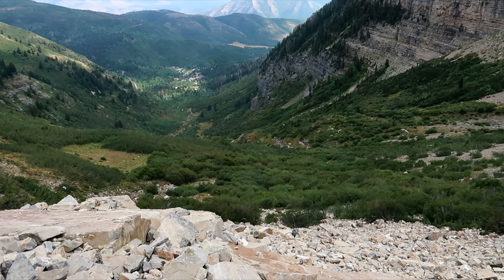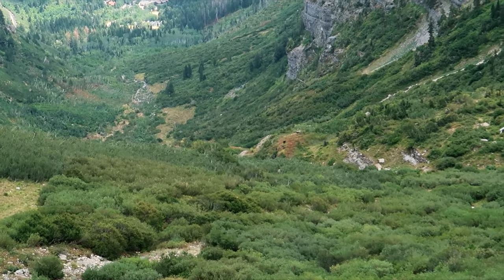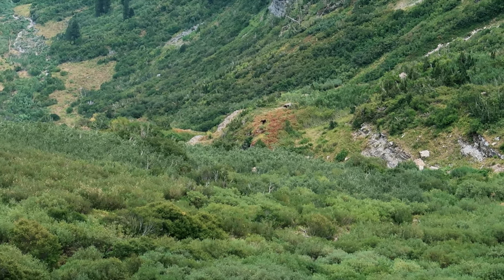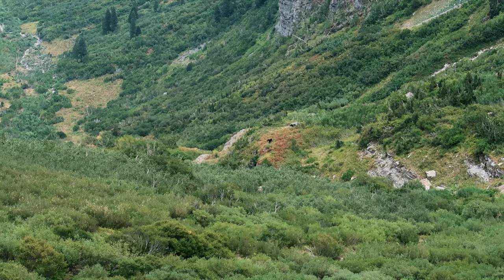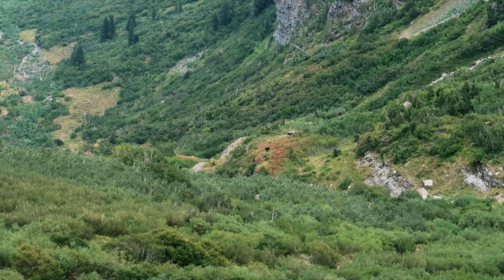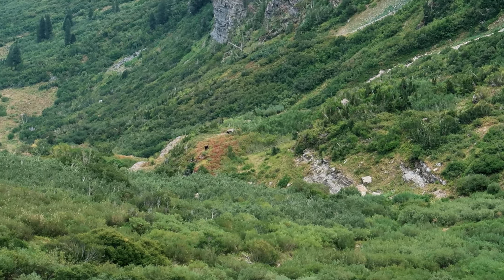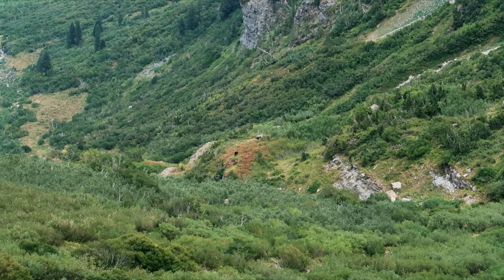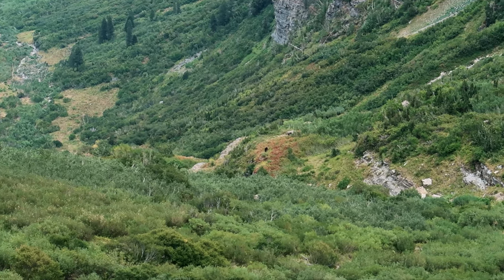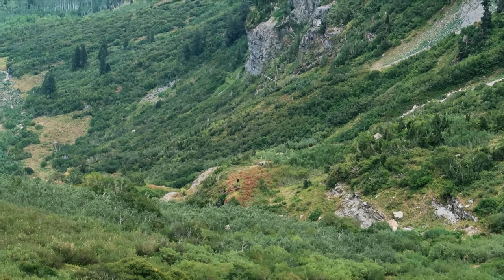We're above 8,000 feet and we've got our first moose — right center screen there, that black spot. Pretty cool. Actually two of them — one's just coming out over the top behind them there. Unfortunately this camera doesn't zoom in anymore. I don't know how they wander around on these slopes up here — it's crazy.